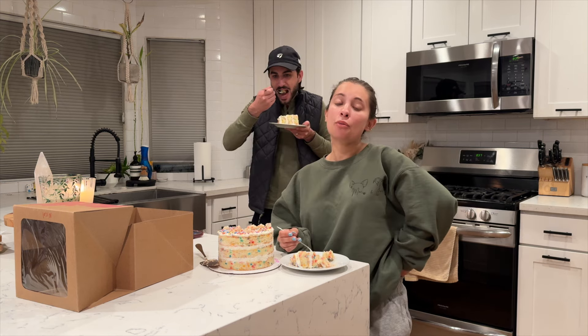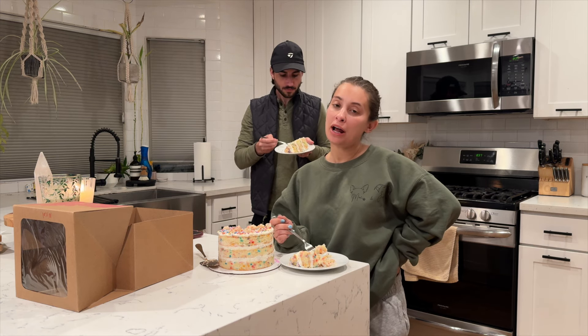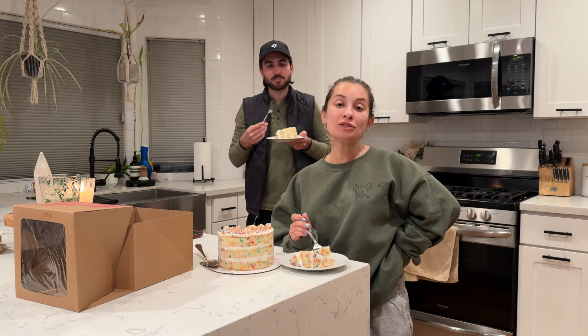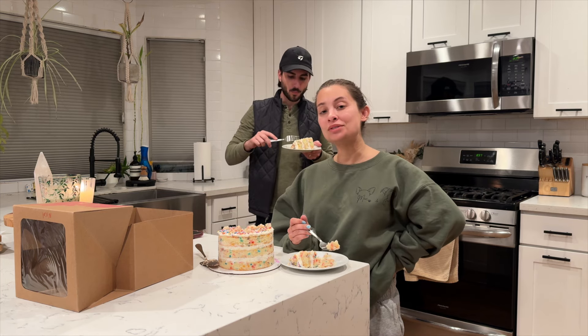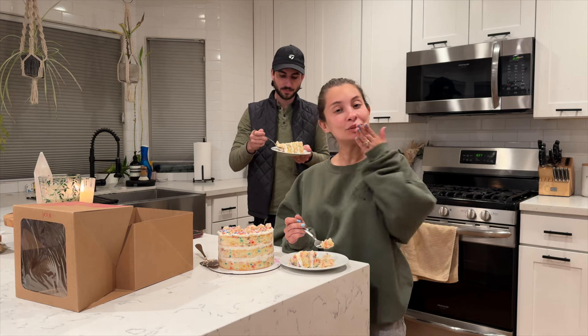Well guys, thanks so much for tuning into the vlog this week. I'm gonna be better at vlogging in general — it's just gonna have some growing pains. Thank you guys so much for watching, and if you like what you see please consider subscribing. I'll see you guys next time, bye!